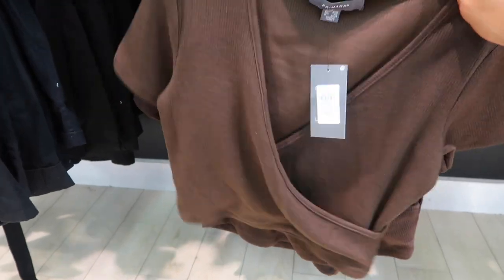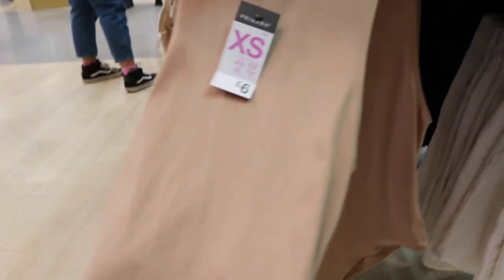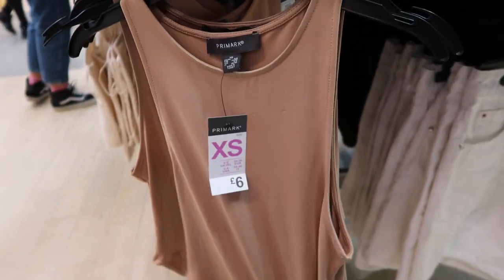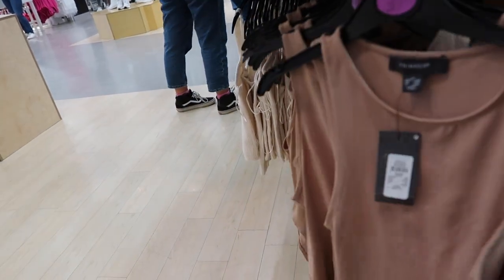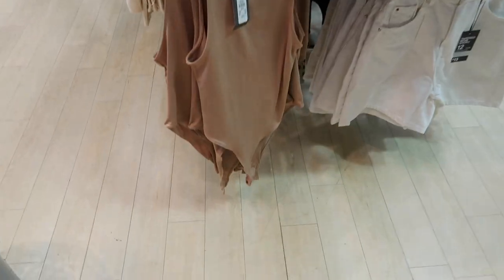I think I'm probably going to get this. I literally just found a Zara dupe — the bodysuit that everybody has — and now they've got it in this beautiful tan colour. I'm definitely going to get this, it's £6, and it looks a little bit thicker than the ones they normally have, which is a bonus. They've got no sizes in here, but I'm pretty sure they'll have it somewhere else.